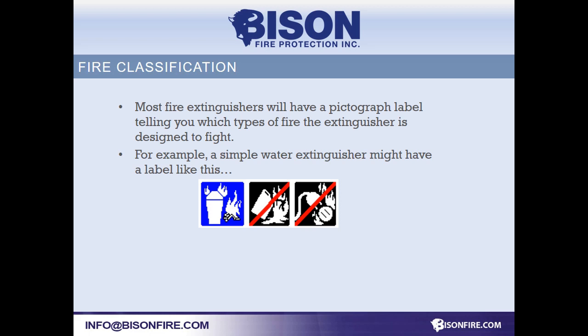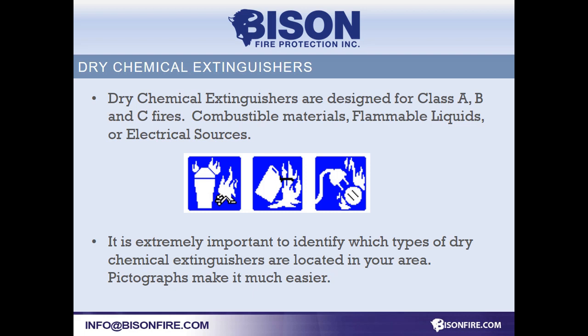Extinguishers have pictograms to tell you what types of fires they are designed to fight. Some extinguishers are very specific. If you have unique hazards like welding areas, computer rooms, or electrical rooms, you will want to ensure the extinguisher is still suited to the hazard.